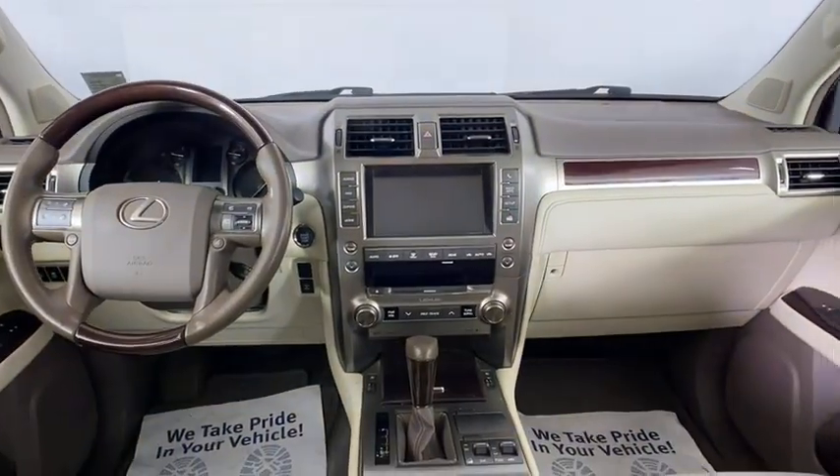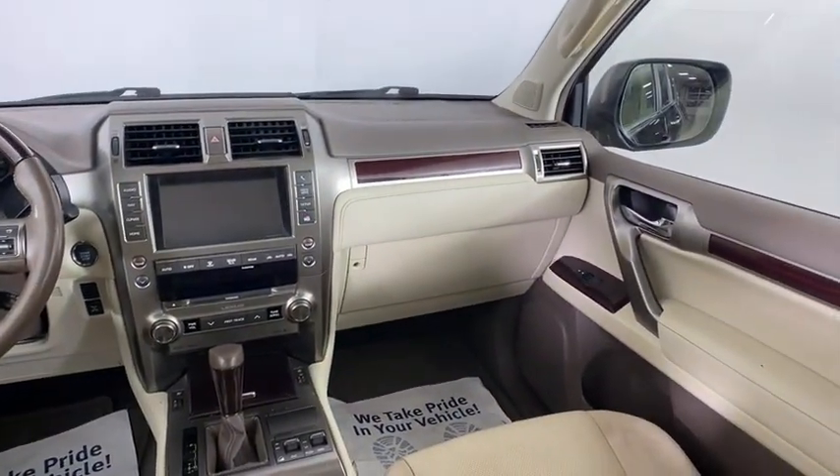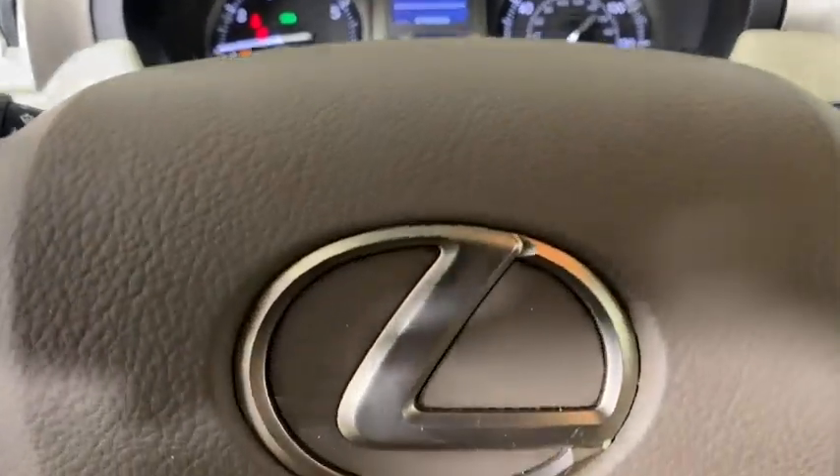Aluminum wheels, floor mats, rear defrost, AM-FM stereo radio, universal garage door opener, climate control, CD player.